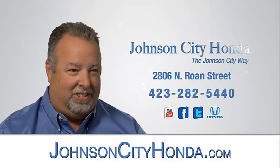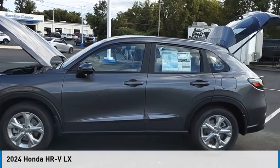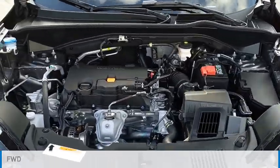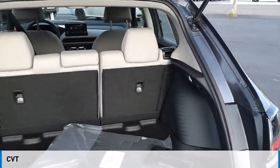Johnson City Honda. Come test drive the 2024 Honda HR-V. This vehicle is powered by a front-wheel drive, 4-cylinder, 2.0-liter engine and comes with a continuously variable transmission.